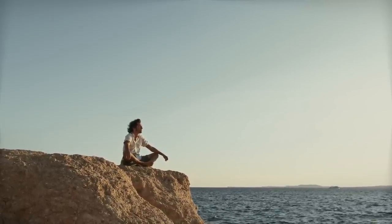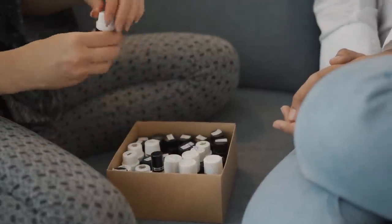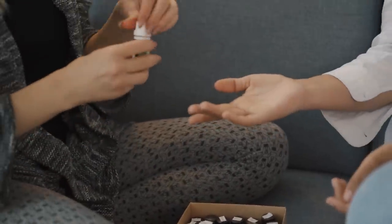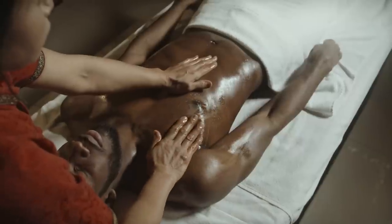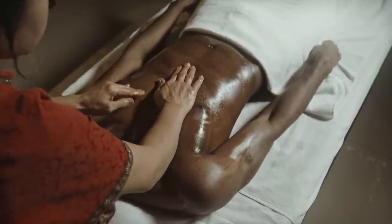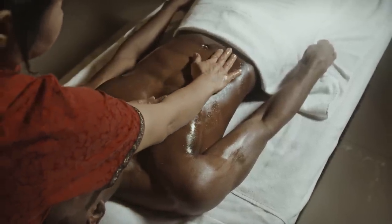It draws out infection, especially chest infections, and works a treat with tight and chesty coughs. Add four drops to a carrier oil with four drops of laurel leaf and a couple of drops of black spruce, and gently massage it into your chest area to see the results.